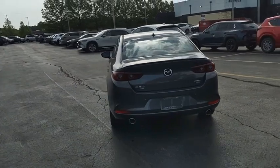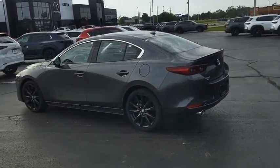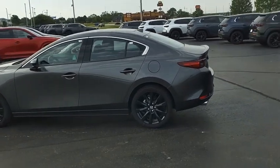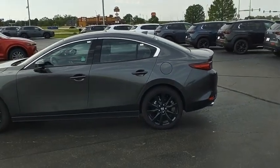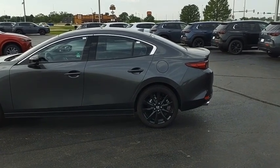The Mazda 3 meets your vehicle wants and needs — powerful and economical, technologically savvy, and boasting top safety features. The Mazda 3 is the total package. Take this vehicle for a spin and see why so many shoppers are now proud owners.